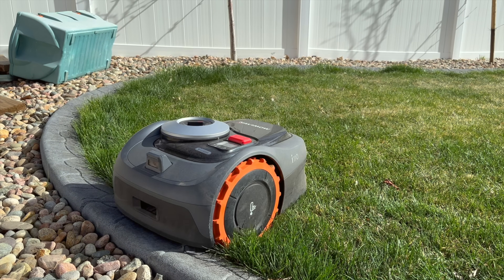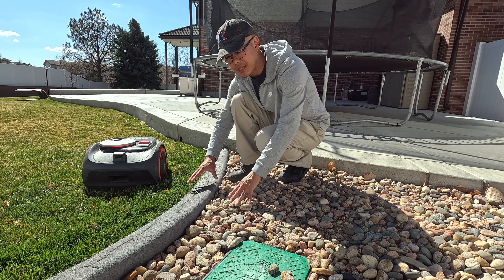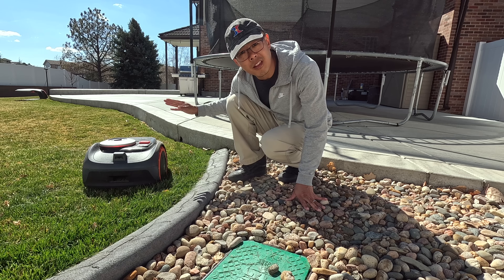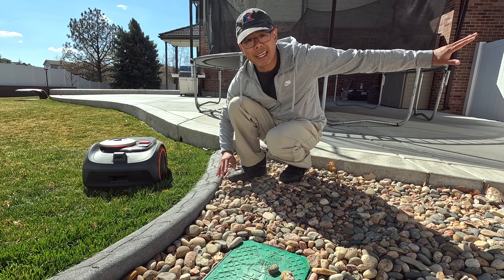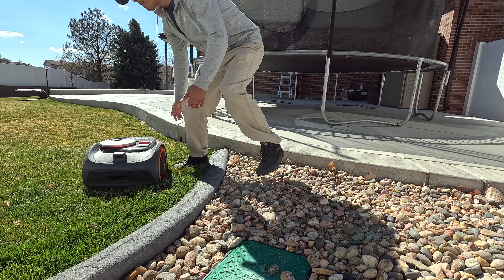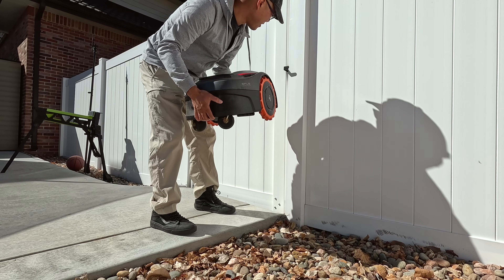One of the drawbacks to these robot lawn mowers right now is they can't get over steps, curbs, and rough terrain. When you have different lawns separated by a curb, rocks, or even gates, you actually have to pick it up and physically move it. The nice thing though — it's really lightweight, not heavy at all.